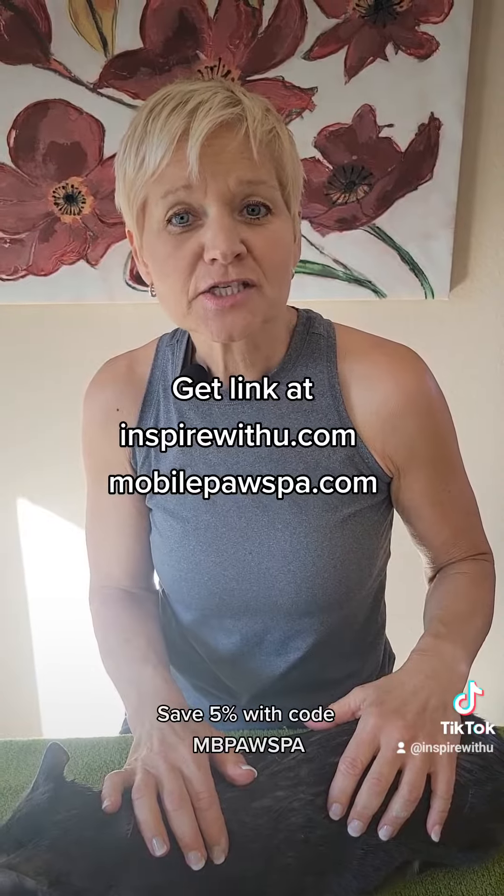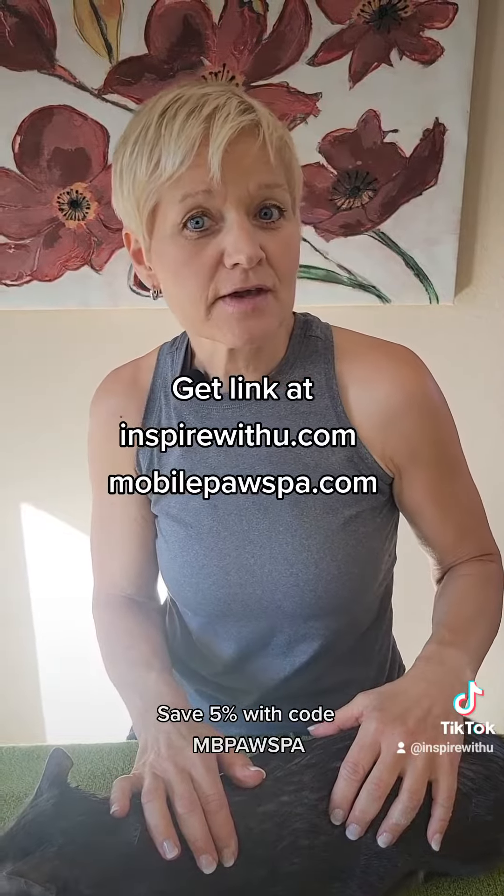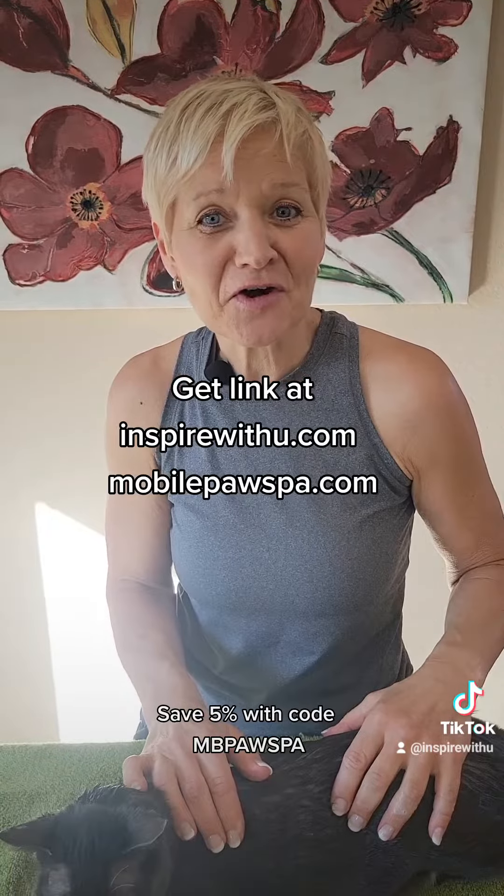If you want to get more information, I'll be sure to include a link. And if you give them a try, be sure to let me know how they worked for you.